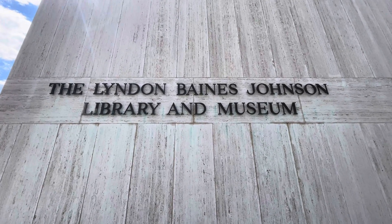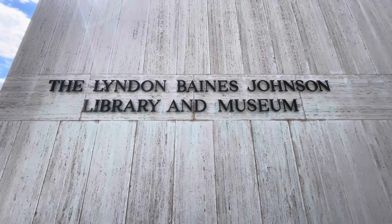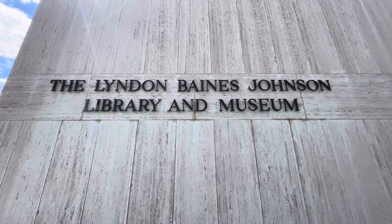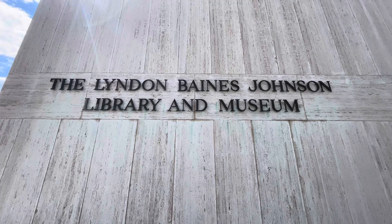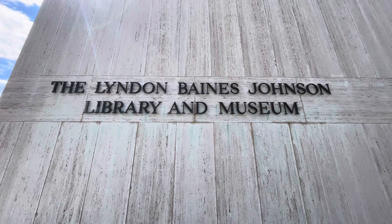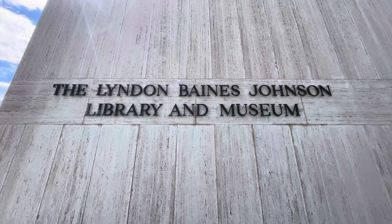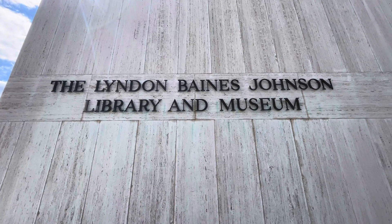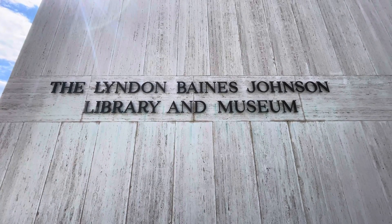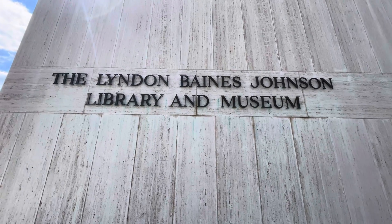Thank God it's Tuesday — part two of the Lyndon Baines Johnson LBJ Library and Museum. It's still the 10th of September, 90 degrees in Boston, Texas, and I wanted to show you the exterior of this beautiful presidential library.